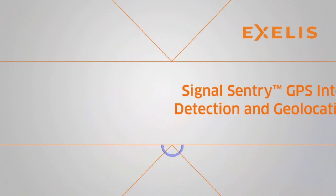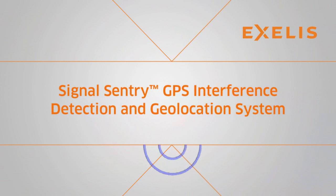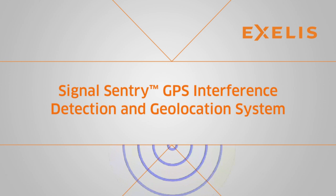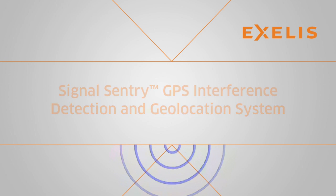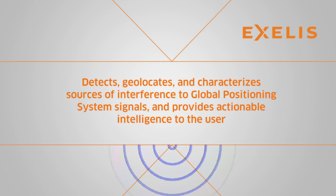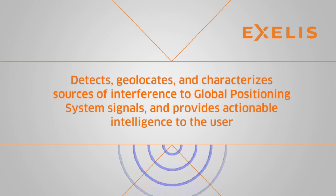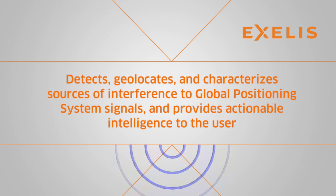In response to this critical need, Excelis has developed a new product called Signal Sentry. It's a GPS interference detection and geolocation system based on proprietary technology that detects, geolocates and characterizes sources of interference to global positioning system signals to the user.